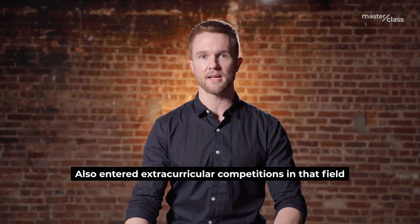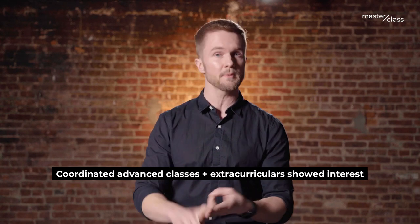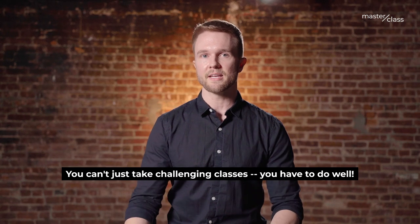He really challenged himself by entering into Olympiads and science fairs. This was the best way for him to demonstrate his interest on the Common App — not just in class, but outside of class in competitive settings, taking the most rigorous course load possible. His school offered a lot of APs, and not only did he take a lot of challenging classes, but he did really well. He ended up in the top 10 rank of his class, and his class was about 900 students large — really impressive to place in the top 10 for such a large school.